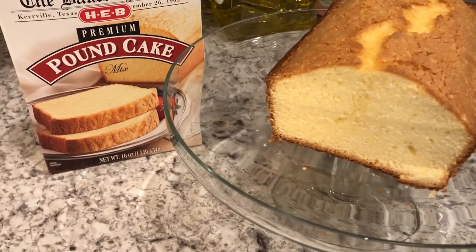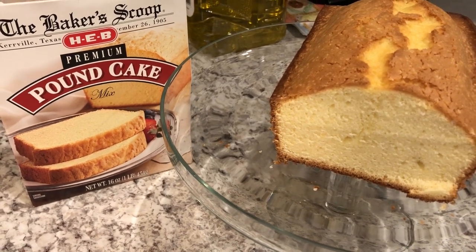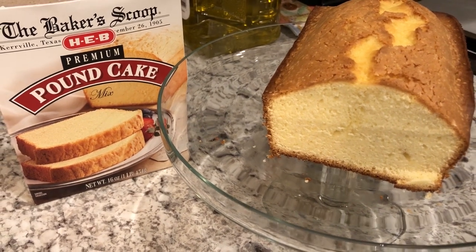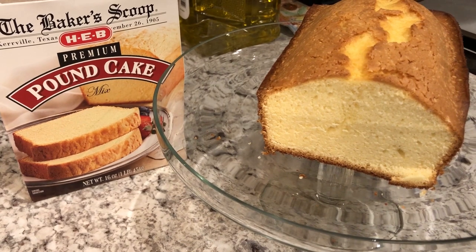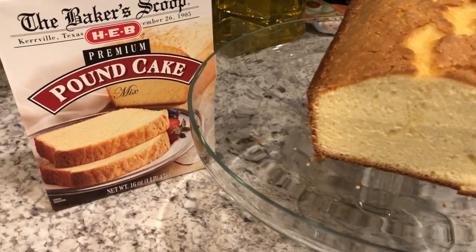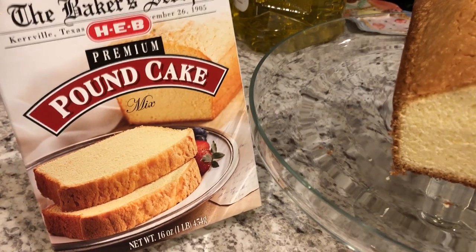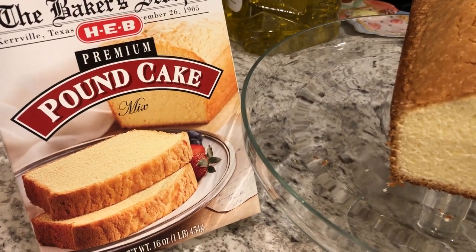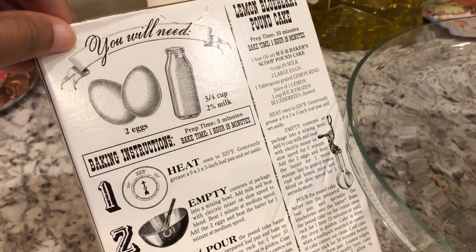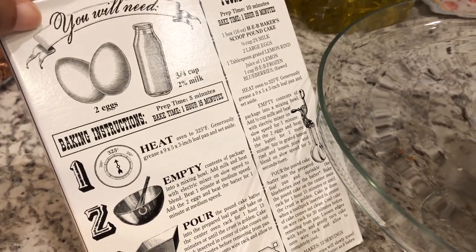Let me show you what I made for dessert today. If you are new to our channel, for our What's for Dinner videos I typically make five meals for the week - it's just my husband and I eating, so we typically have leftovers. But this week we have a lot of extra leftovers so I am only making four meals, though I'm still working on the pantry challenge. I wanted to show you a dessert I pulled from my pantry - this pound cake is from HEB, which is a local grocery store here in Texas. The ingredients call for just two eggs and three-fourths cup of two percent milk.